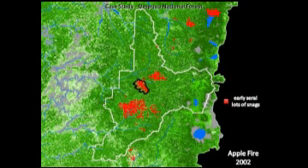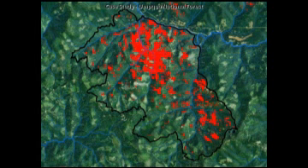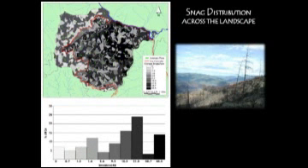Now I'm going to zoom into one fire that we did salvage on the Umpqua, called the Apple Fire, along the North Umpqua River. Those red areas represent the stand replacement patches — early seral with lots of snags. We chose to salvage this portion of the fire, but chose not to go into this area, which is all LSR in a roadless area. In the area that we did salvage, we still maintained a lot of unsalvaged area and had various retentions of trees. This is what it looks like today. One of the things we did was a snag inventory — before we got into the salvage, we did a landscape-level inventory to figure out what the snag distribution was. These dark areas represent where we have high densities of dead trees.